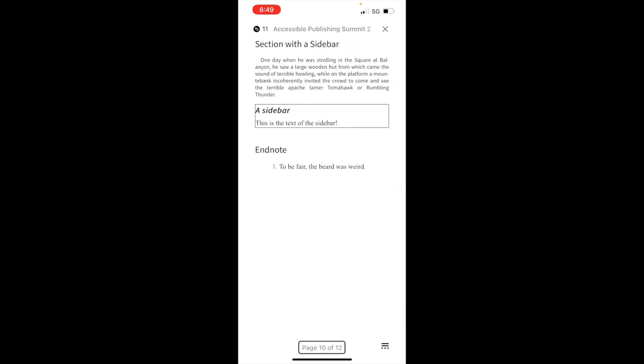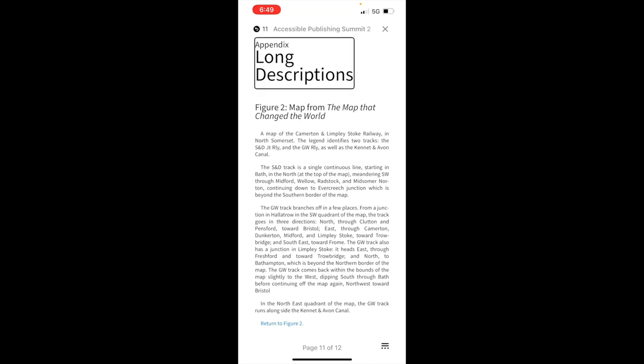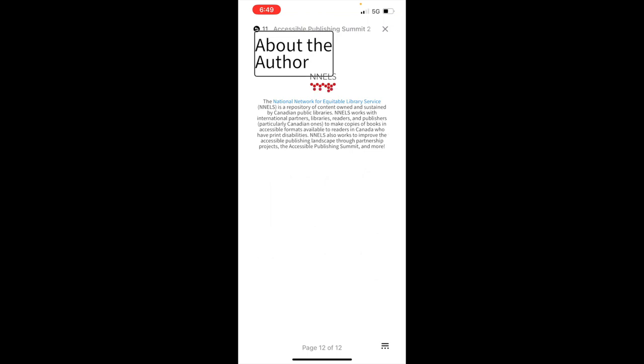Page 10 of 12. We've come back to the appendix where the image description is — that is the end of the demo. The only remaining page is the 'About the Author' page, which is plain text. VoiceOver reads: 'About the National Network for Equitable Library Service, NNELS, is a repository of content owned and sustained by Canadian public libraries.' It's text that VoiceOver handles very well.